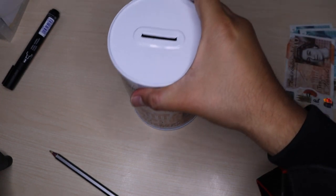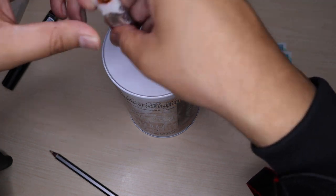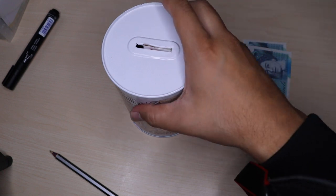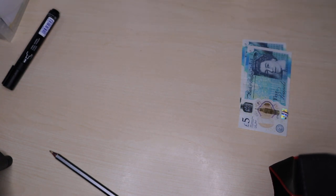So I'm coming onto my tin. I've got £20 left. I'm just going to add £10 into the tin, which is filling up very nicely. Put that to the side.